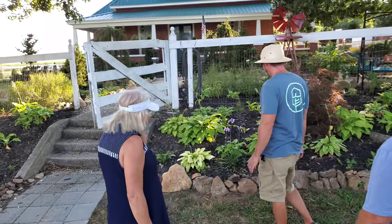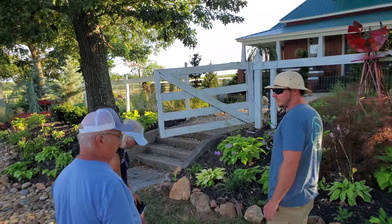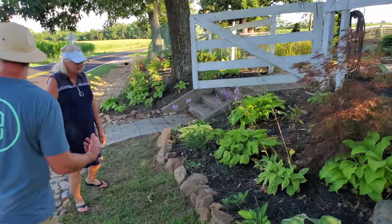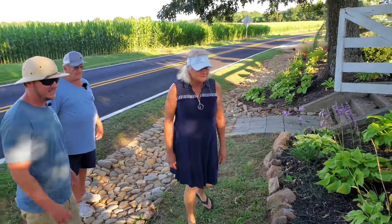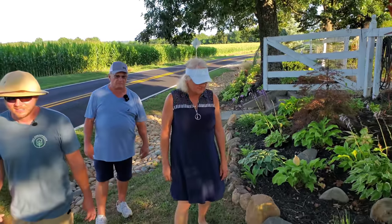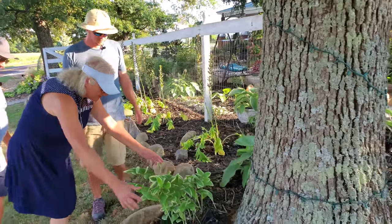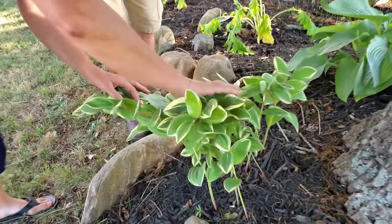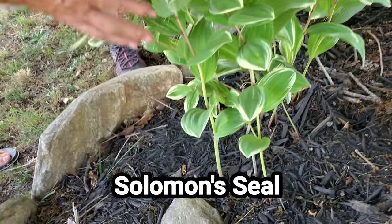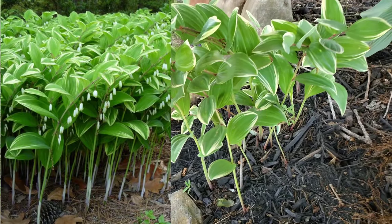The garlic is keeping the voles away. After all the pest control stuff that didn't do a thing, it's the garlic — the smell keeps them from the bulbs. A lot of people will appreciate that information. And these are one of my favorites — are they Jacob's ladder or Solomon's seal? That's Solomon's seal — I always get those two mixed up. It's pretty.